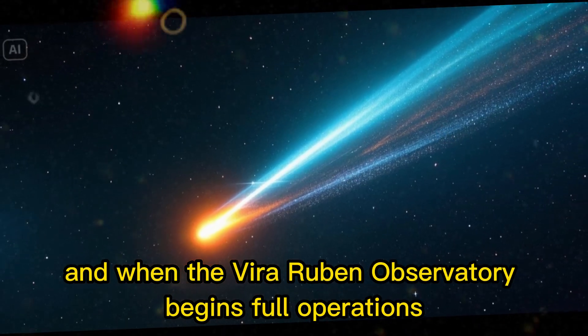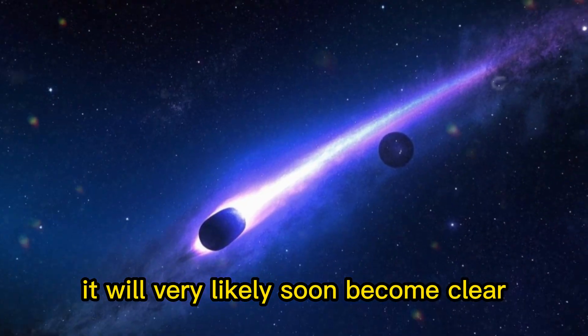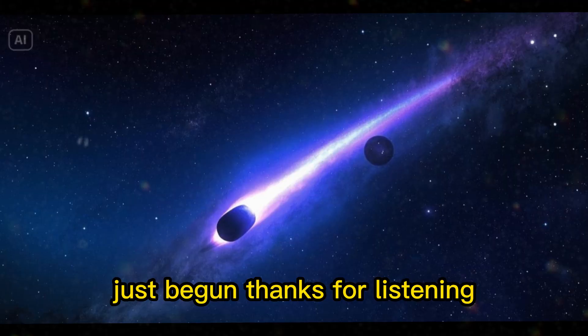And when the Vera Rubin Observatory begins full operations, it will very likely soon become clear that the adventure of studying interstellar objects has only just begun.